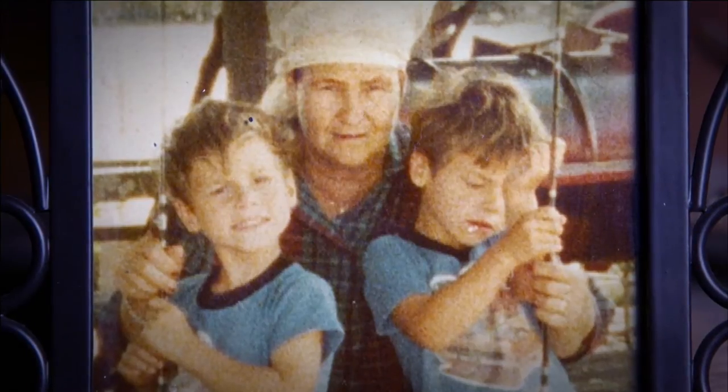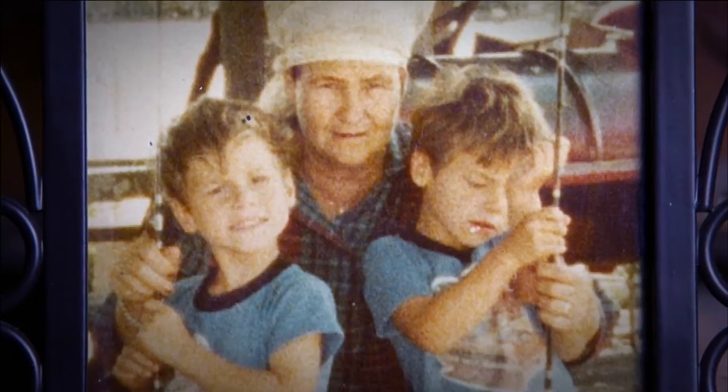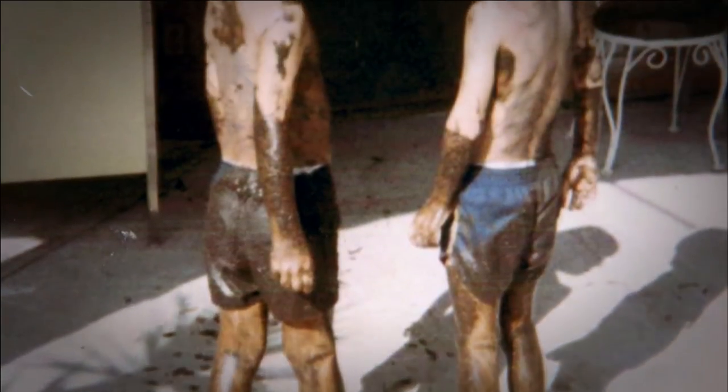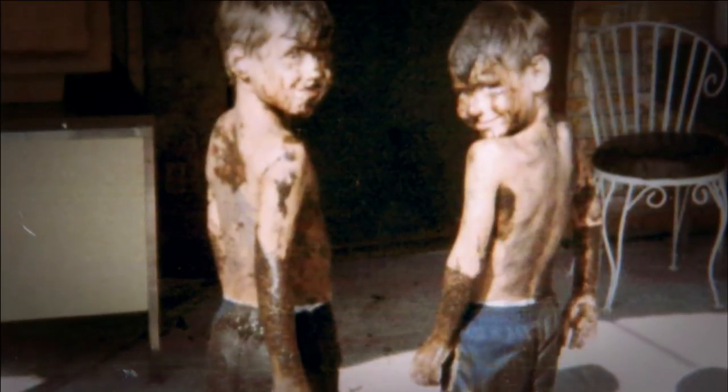The Jones brothers were raised by their grandparents on a fishing camp in the middle of the swamp. We had somewhat of a fairy tale childhood growing up. We always likened it to Huck Finn and Tom Sawyer — only better, because we got to live it for real.